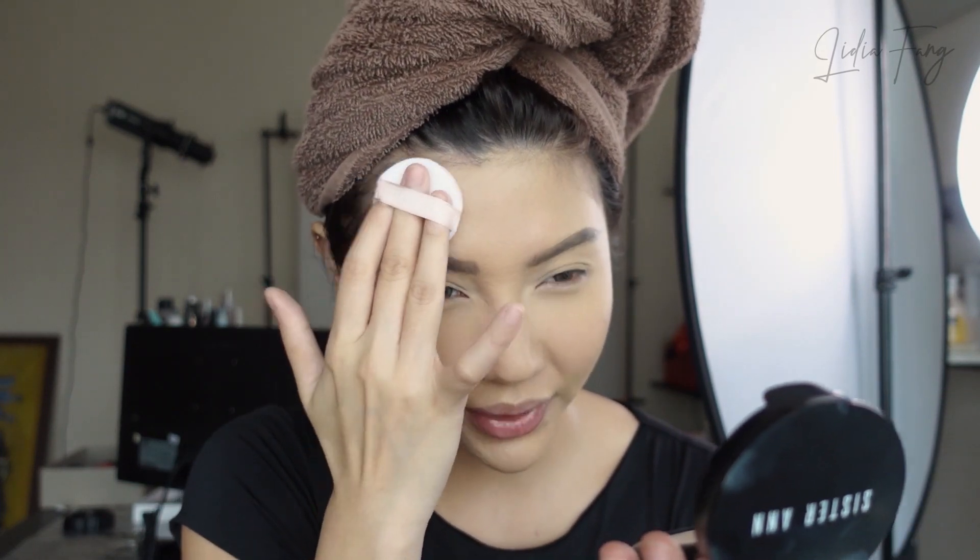Selanjutnya aku bakal pakai Sister Ann Sebum Control Pact. Jadi ini aku hanya tap-tap di bagian yang tadi ada concealer-nya — nggak semua area wajah, yang kira-kira bakal minyak aja. Ini the best powder, si Sebum Pack ini. Aku suka banget pakai dan harganya juga murah, 100 ribuan. Kurangnya adalah shipping-nya dari Korea jadi agak lama kalau abis. Langsung matte define!